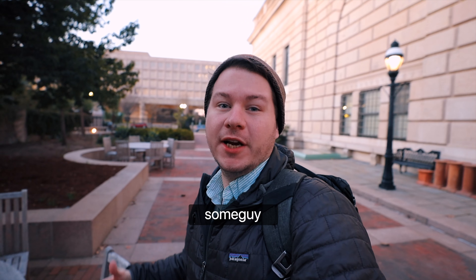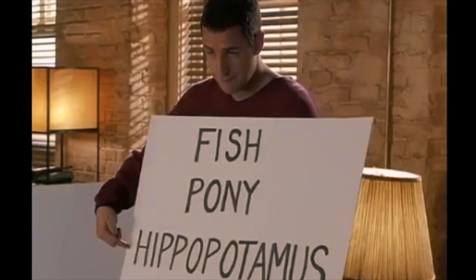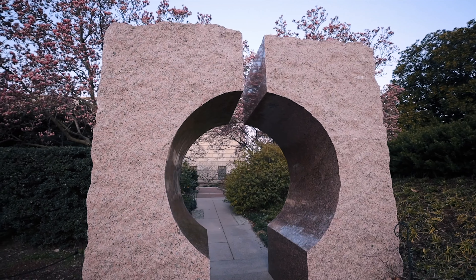What's up guys, today we're checking out the Enid A. Haupt Garden. Spring is finally here in DC, so we're gonna get some cool magnolia trees blooming right now. It's a few weeks before the cherry blossoms, so this is your best bet if you want to see some color right now in early March. I'm also meeting a few friends here, so let's go check it out.